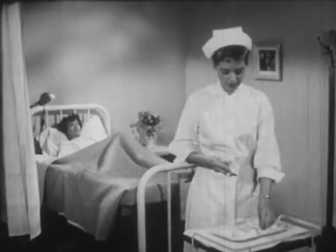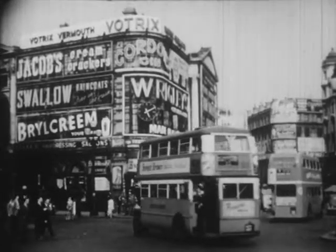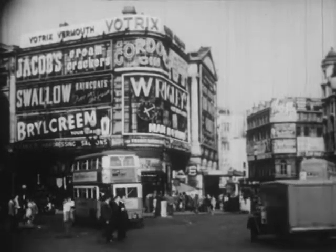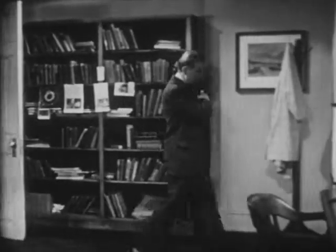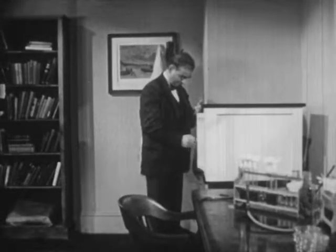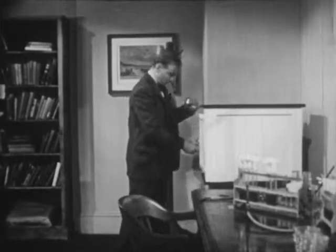The discovery was a remarkable achievement of the scientific method. It began in the year 1928 in London, in the laboratory of Dr. Alexander Fleming, a British bacteriologist. For a number of years, Fleming had been seeking a drug that would destroy types of bacteria that cause infection.